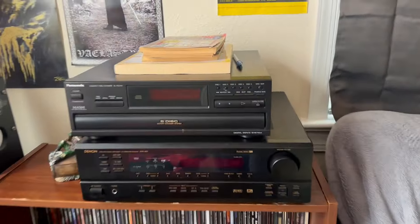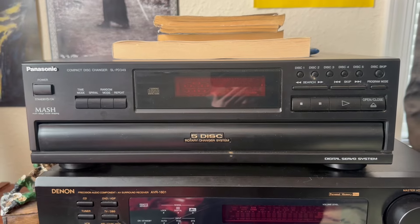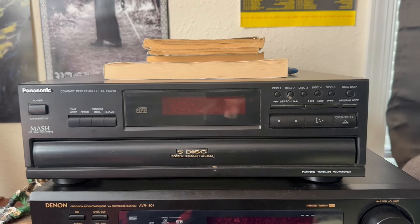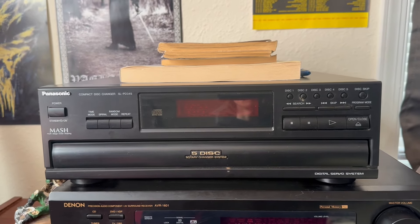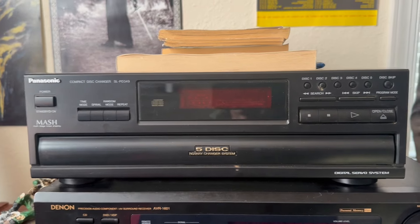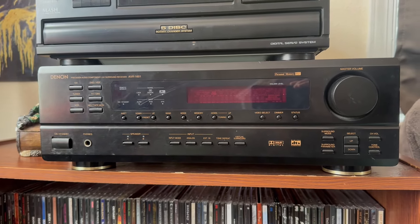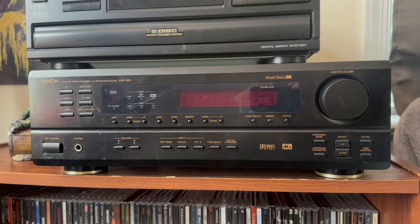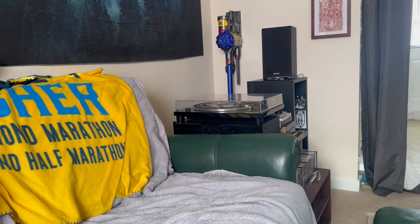Coming over here, obviously we have the receiver, and we've got a five-disc CD player. This is nice to put on in the evenings when I'm making food in the kitchen and don't want to have to come in here and flip a record or get a tape over. So I just load the CDs and it'll just cycle through them — that's what's really nice about CDs in general, honestly; they don't have to flip to the other side. My dad gave me this receiver — he used to use it for his TV setup back in the 90s, early 2000s, and it still works really great. The CD player I actually got for free from a coworker of mine, and the only thing I've really bought is the speakers and the turntable. The cassette deck I got from work as well, which is really awesome.